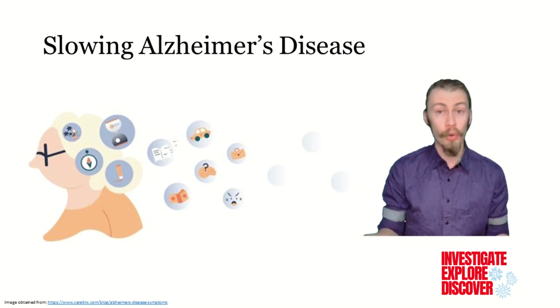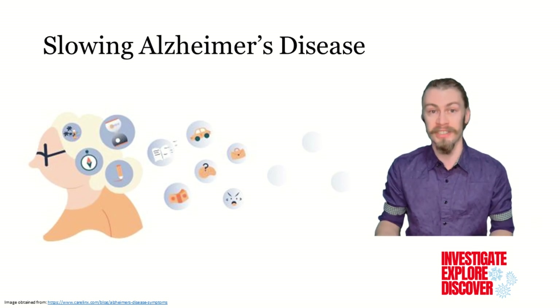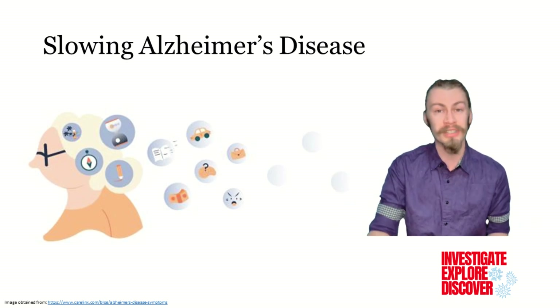There is currently no cure for Alzheimer's disease, but with an early diagnosis, medications and lifestyle changes can help manage symptoms and slow disease progression.